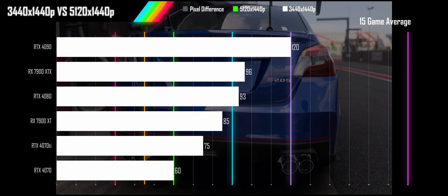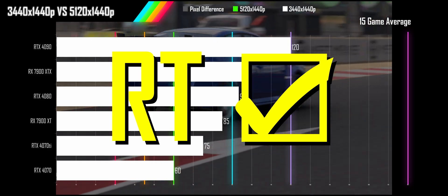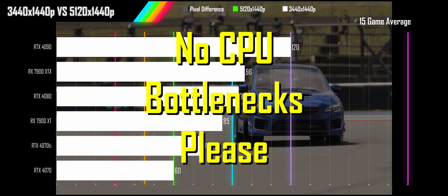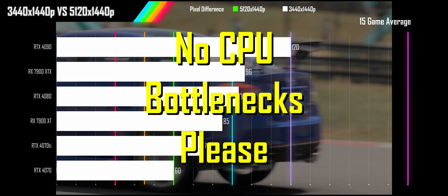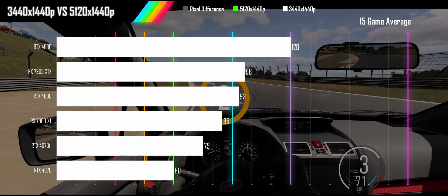We will start with the 15 game average. All these games are played on ultra settings with ray tracing turned on where available, to make sure we are looking at the worst case scenario and to make sure the CPU isn't what's holding us back.